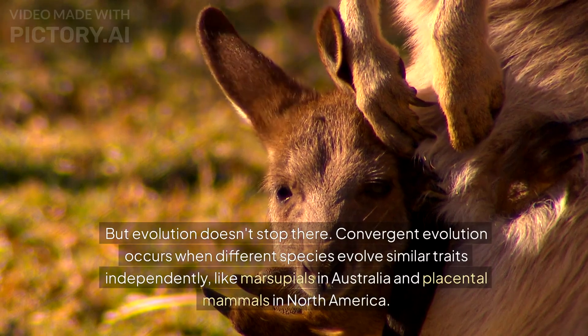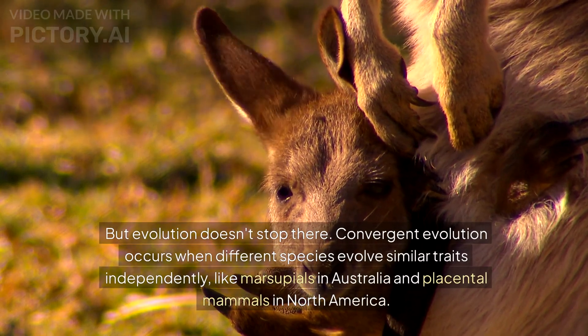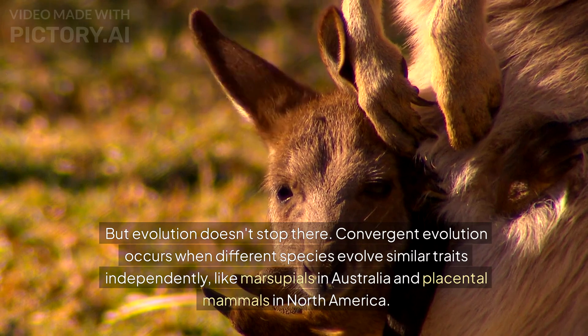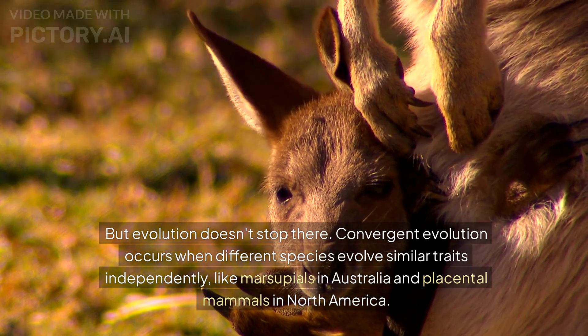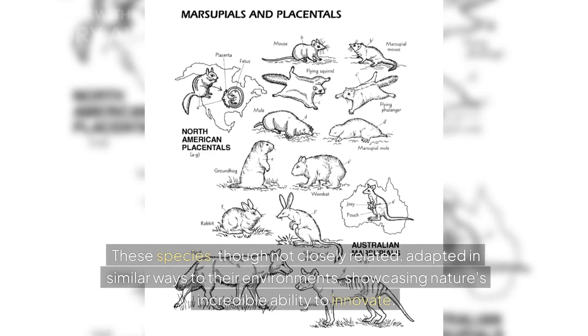But evolution doesn't stop there. Convergent evolution occurs when different species evolve similar traits independently, like marsupials in Australia and placental mammals in North America. These species, though not closely related, adapted in similar ways to their environments, showcasing nature's incredible ability to innovate.